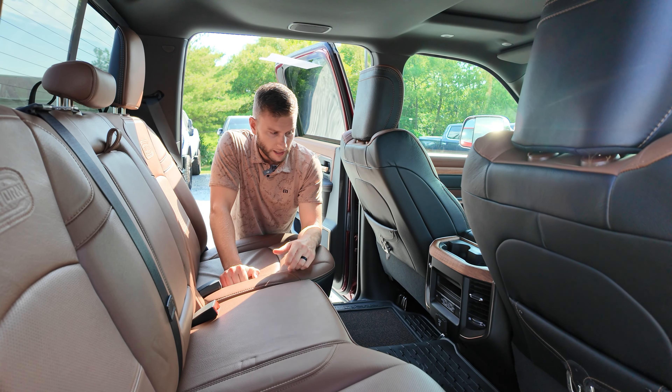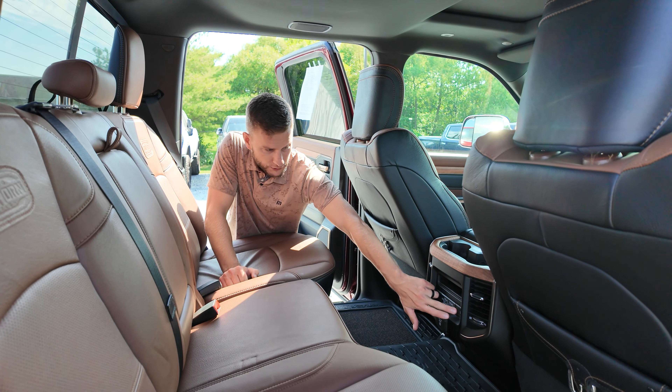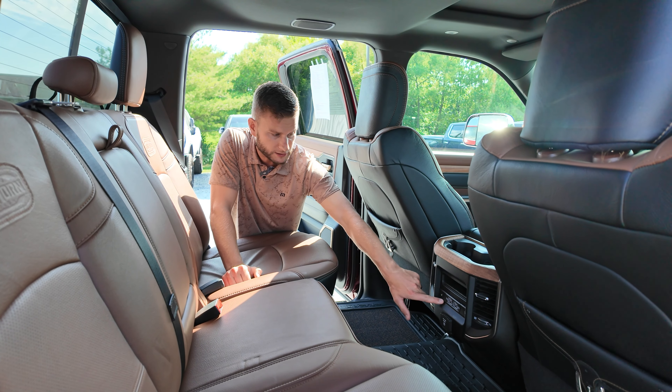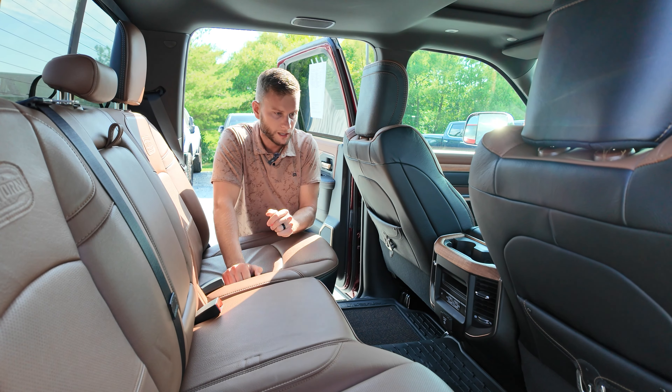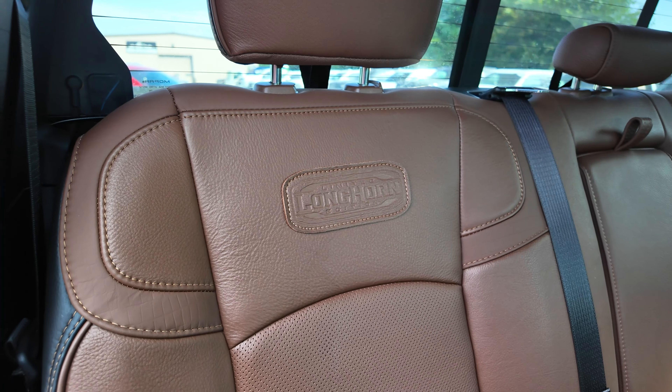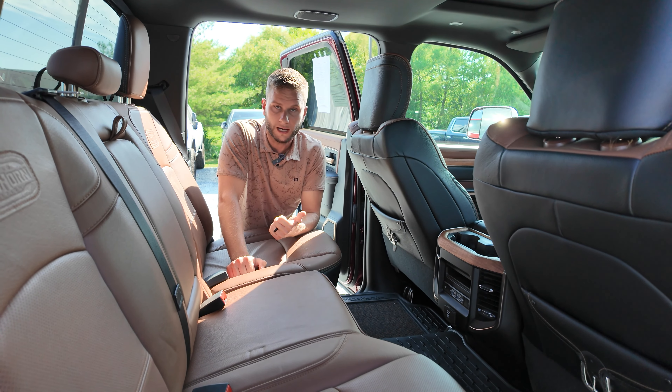You've got four-high, four-low, two-wheel drive, automatic headlights, memory seats, and power mirrors. Longhorn edition — you've got the brown leather, black on the side, perforated there, and it's got kind of an alligator skin pattern in the seat too. Pretty cool.